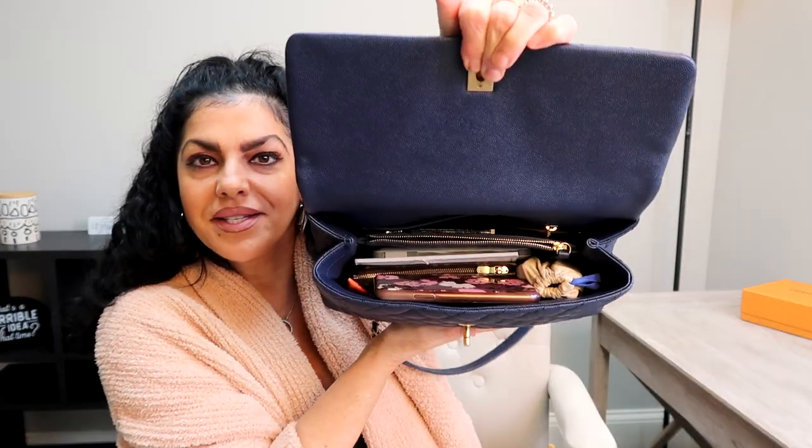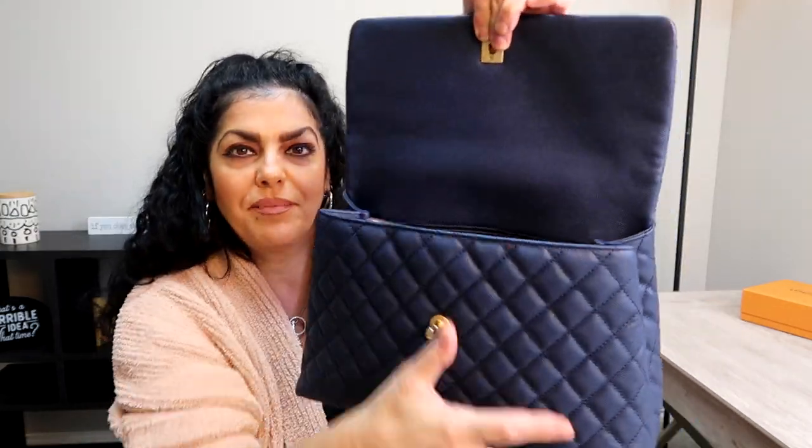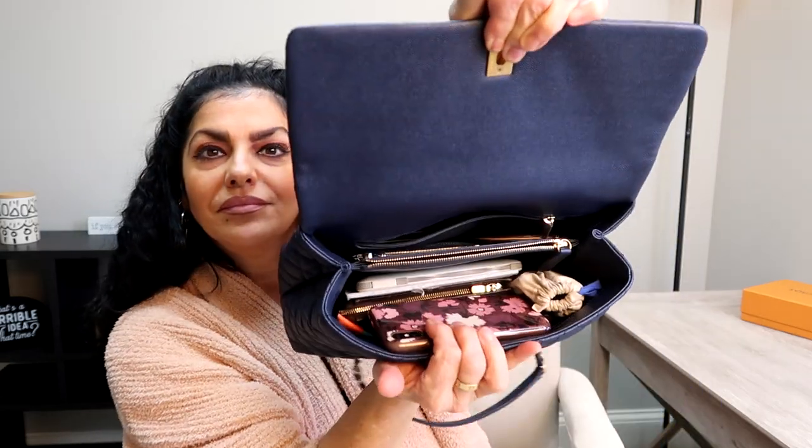I still can't believe I'm the proud owner of a Chanel Cocoa Handle — it never gets old! Here's how it looks on the inside right now, and you can see there's still space — I could fill it to the brim. So, my iPhone is in this bag. I just got a text — I'll answer her later. I also have my checkbook in here.